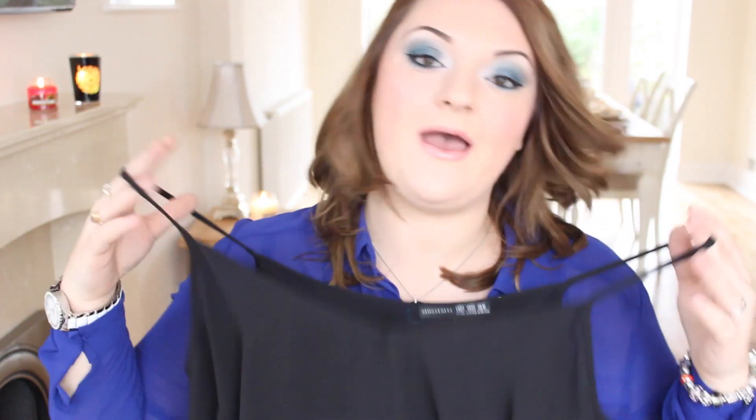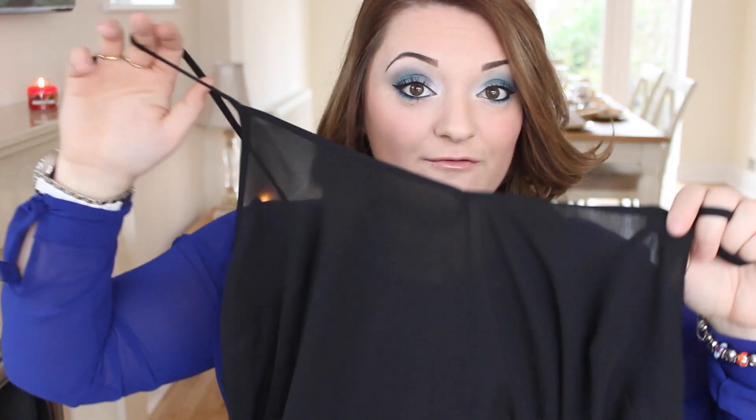I then got this strappy chiffon top. It's just like a v-neck top and I wear quite a lot of these because they're just so versatile — you can chuck this on with a statement necklace and a blazer or cardigan and they can just look fab. This is only £4.